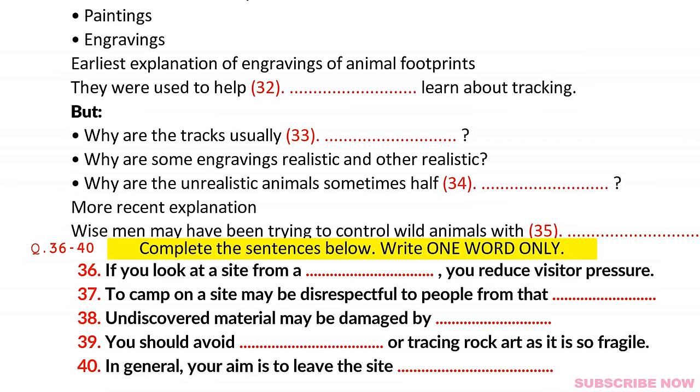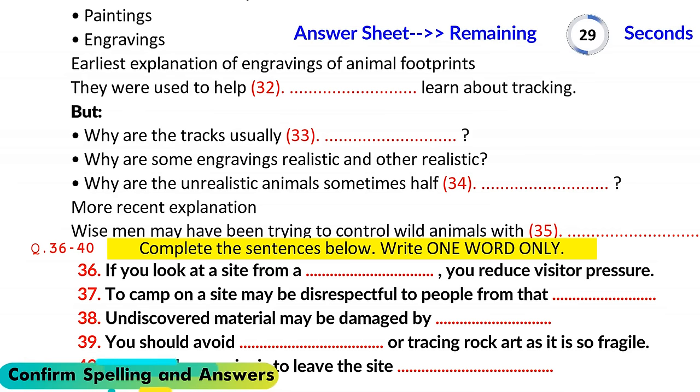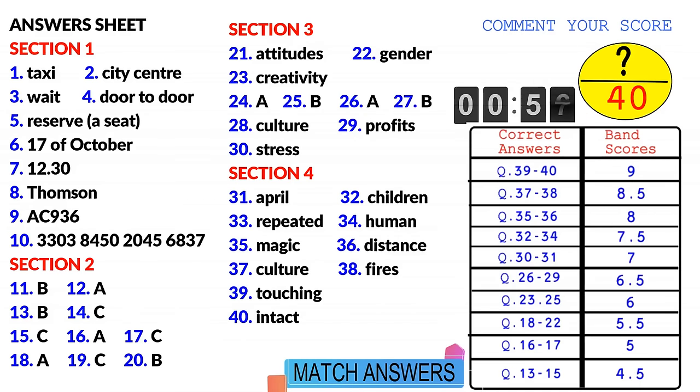That is the end of Section 4. You now have half a minute to check your answers. That is the end of the listening test. In the IELTS test, you would now have 10 minutes to transfer your answers to the answer sheet.